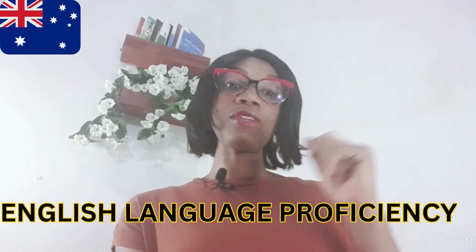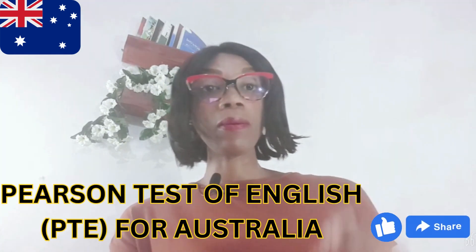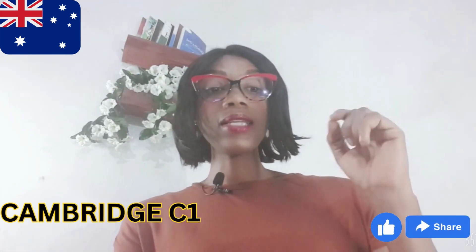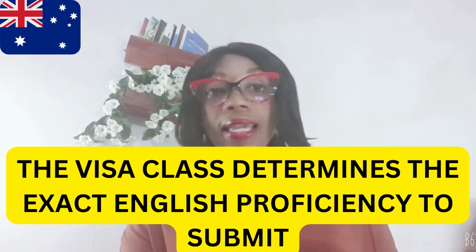The second thing to consider is your English language proficiency. You must be able to demonstrate your proficiency in English by taking an approved English language test or assessment, such as the IELTS General, the TOEFL IBT, the PTE, OET, or Cambridge C1.